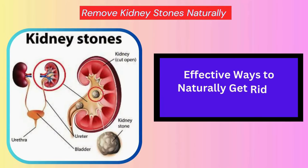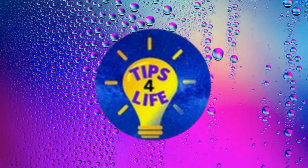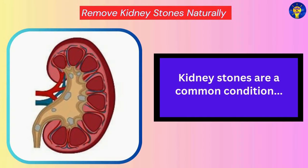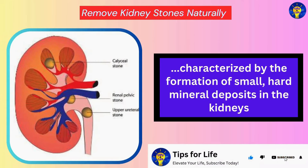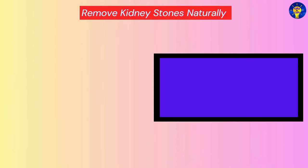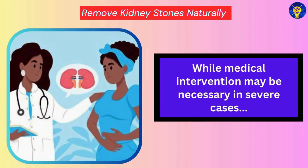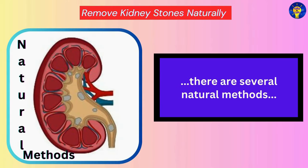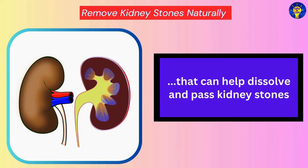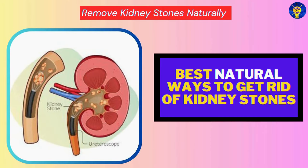In this video, we cover some effective ways to naturally get rid of kidney stones. Kidney stones are a common condition characterized by the formation of small, hard mineral deposits in the kidneys. These stones can cause excruciating pain and discomfort, making it essential to find effective ways to eliminate them from the body. While medical intervention may be necessary in severe cases, there are several natural methods that can help dissolve and pass kidney stones.